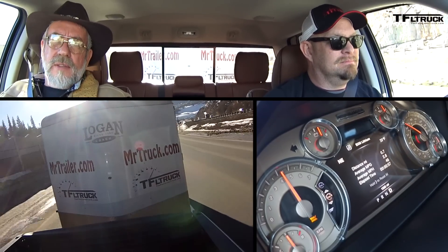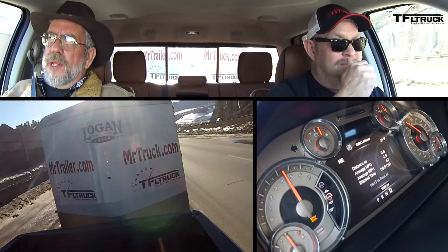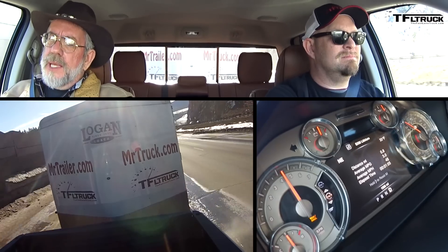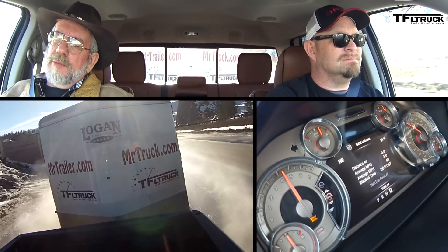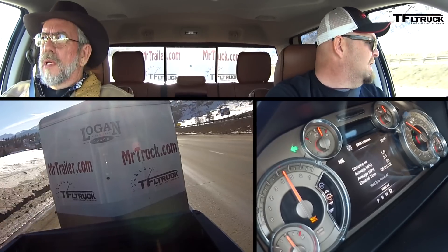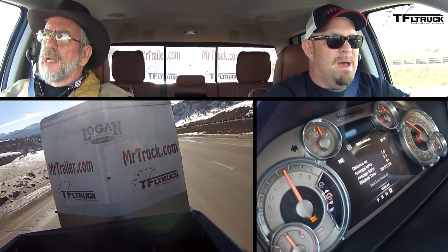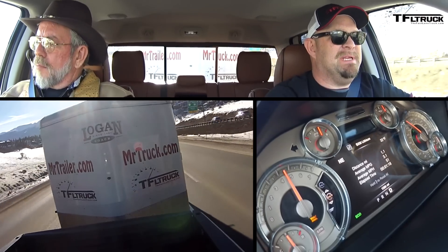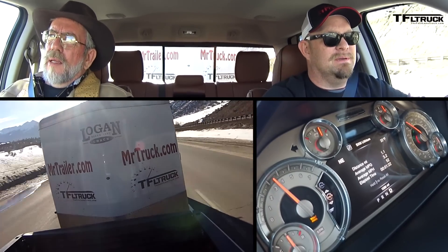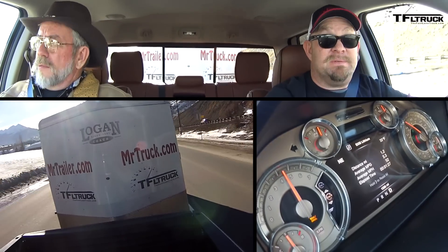We're pulling 9,000 pounds — it's a load, and it's 10% tongue weight. The gross combined weight rating on this is 15,200, and that's what we actually are today, so we're really close to the maximum of 15,950. At least down here at the bottom, it's not hurting for air power. I'm not wide open throttle and I'm maintaining the speed limit, which is 65 here. No problems. And this has got the right kind of towing mirrors — you can see the trailer. I love these mirrors. Not many half-ton trucks have mirrors from the factory that do what these do.